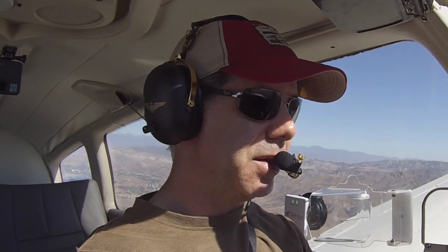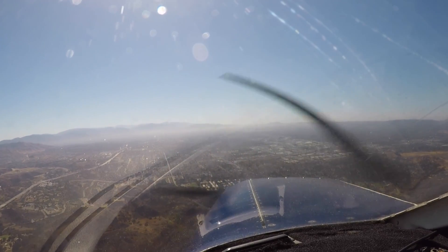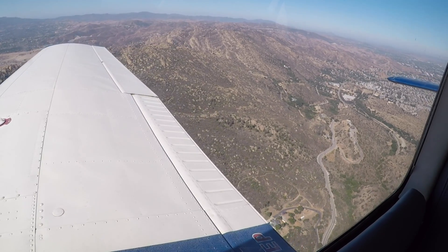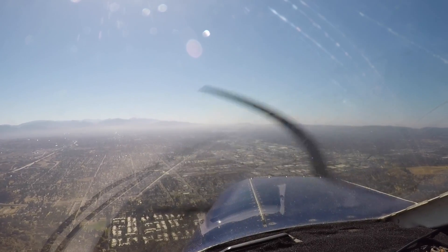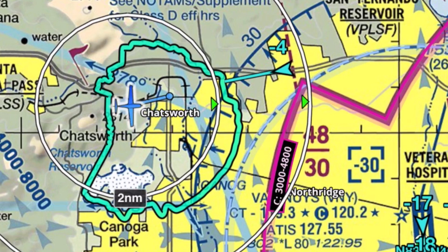Van Nuys Tower, Cherokee 427 Delta Papa with Victor, Santa Susana pass, inbound, full stop landing. 427 Delta Papa, Van Nuys Tower, enter right base runway 16L. Right base 16L, 7 Delta Papa. 427 Delta Papa, squawk 0252. 0252, 7 Delta Papa. Condor 1, turn right when able and contact ground point 7, good day.